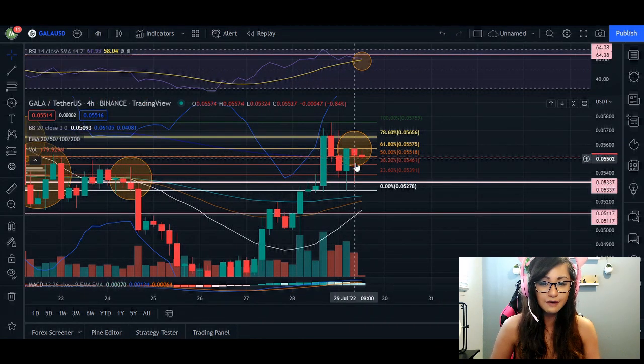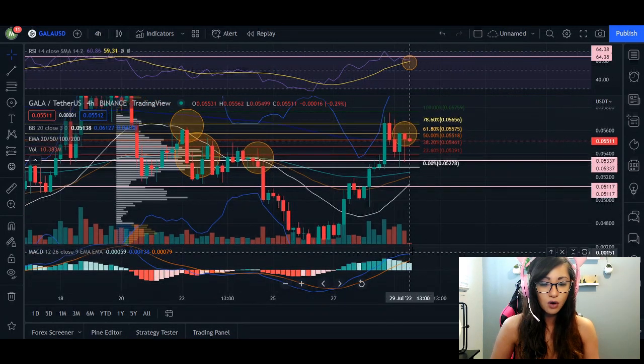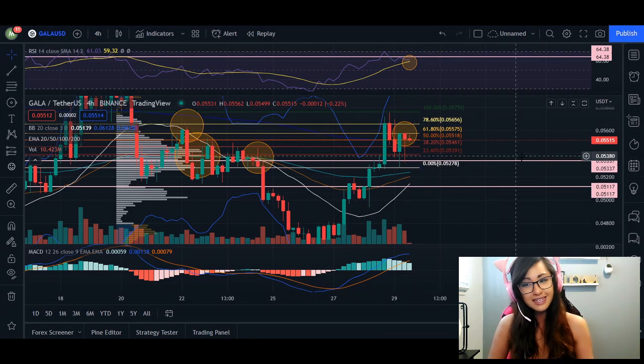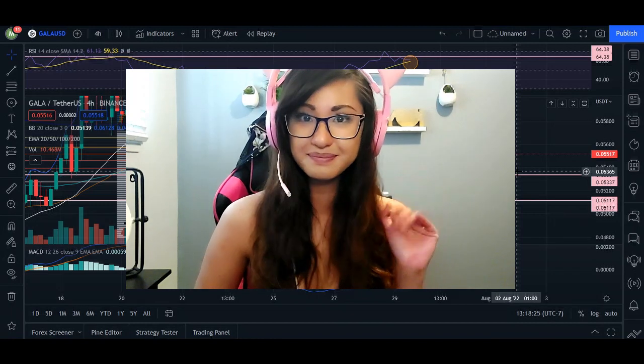In the last candlestick we see heavy selling pressure, where the body of the session only occurred at the very top but the bears pushed it down as low as they could. So anticipate for GALA to come back and retrace. However, if we see separation and stronger green indicators on our MACD line, especially near resistance, we will break through and close above it. Those are my price action targets for GALA — thank you for watching and I'll see you next time.